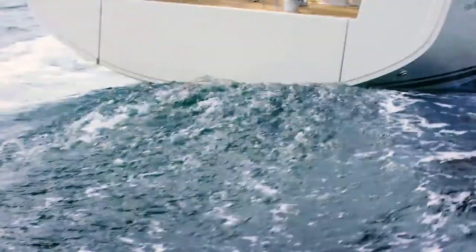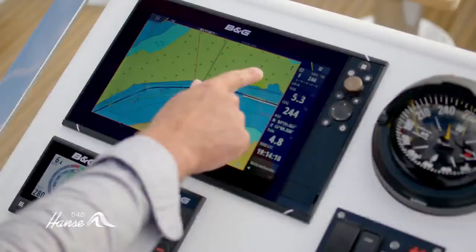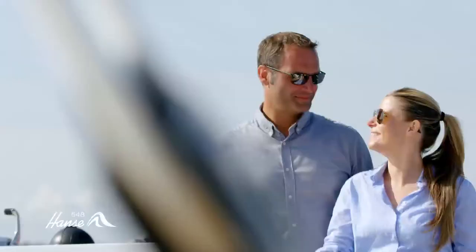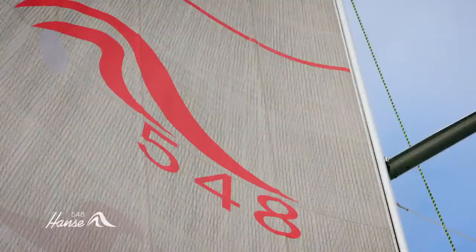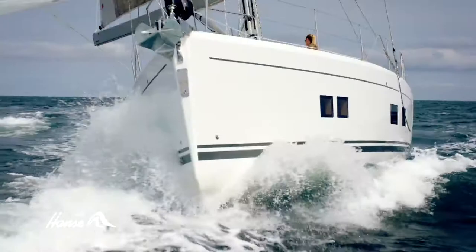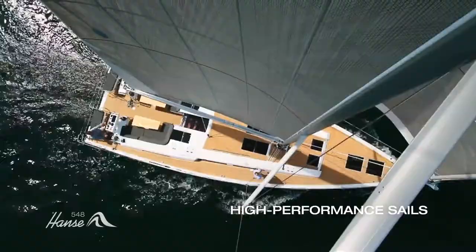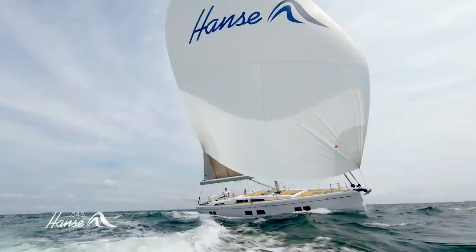Hansa: breaking rules, setting trends in quality, performance, and luxury. The Hansa 548 offers optimized performance and the easiest of handling, guaranteeing fantastic sailing pleasure for both the owner and guests alike. Hydrodynamically optimized, the yacht has been constructed by the renowned designers Judel Vrolijk, enabling it to cut through the water both dynamically and elegantly.